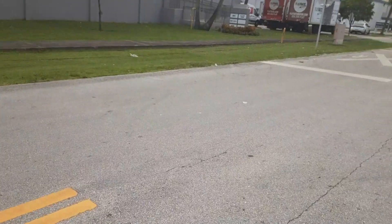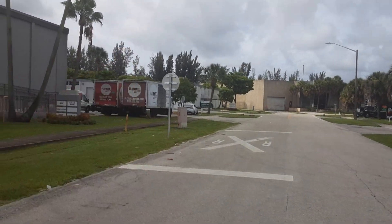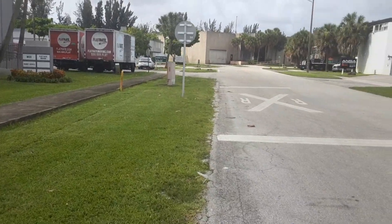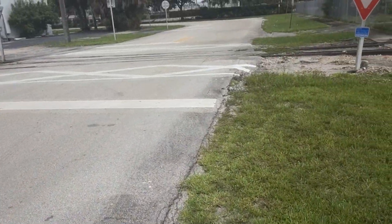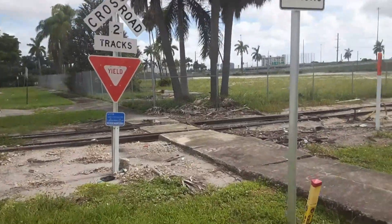So the crossing itself. Here we have the pavement marking, the advanced warning sign. By the way, if anybody knows — I guess this might vary from state to state — what is the distance in feet between the pavement marking and the crossing itself? Does anybody know that? Please comment below, I'd love to know.